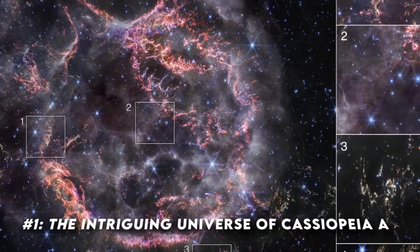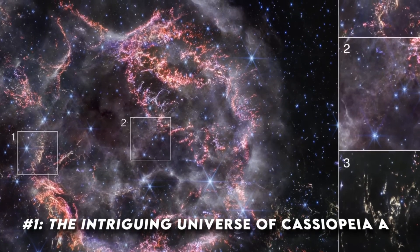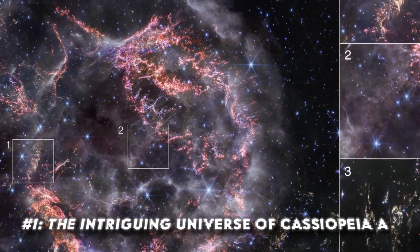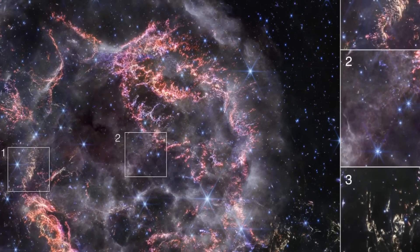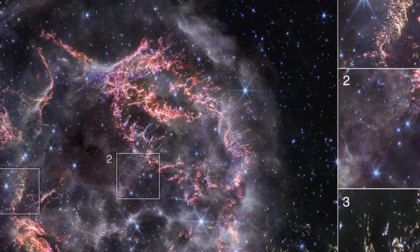Image number one: the intriguing universe of Cassiopeia — a delve into the cosmic wonders of Cassiopeia A, a supernova remnant nestled in the constellation of Cassiopeia, located a staggering 11,090 light-years away from us.